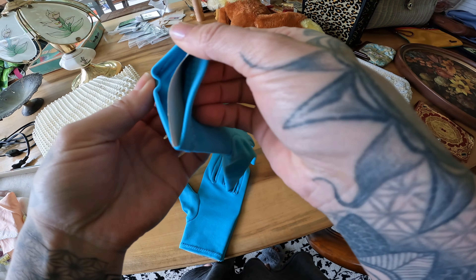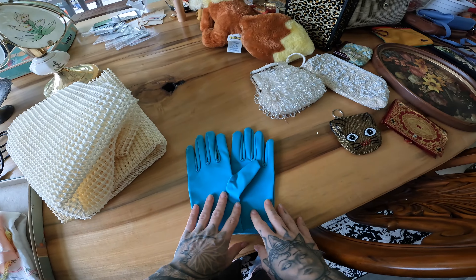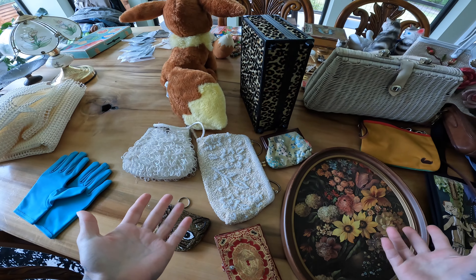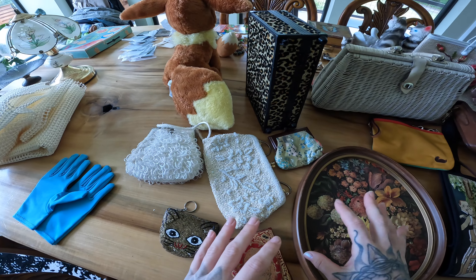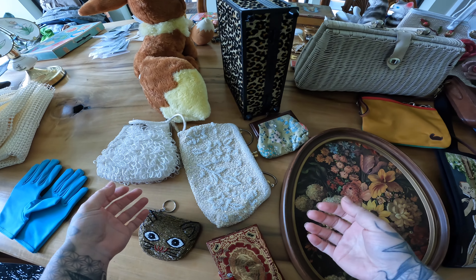Here are the gloves I showed you earlier. I didn't find any special vintage tag in these, but they are a pretty color so I'm excited to pair them with outfits. Now the purses — we're going to do those first because they were really fun. After the belts I saw the bags and I said, okay, this lady has lived a wonderful life and she has great taste, so let's bundle up all the bags.